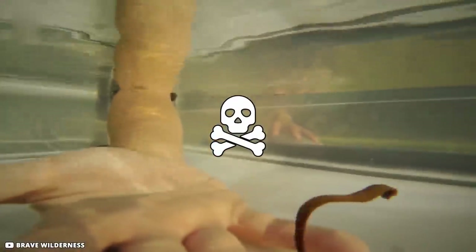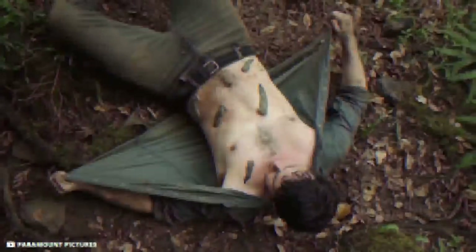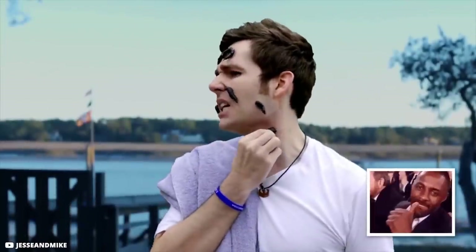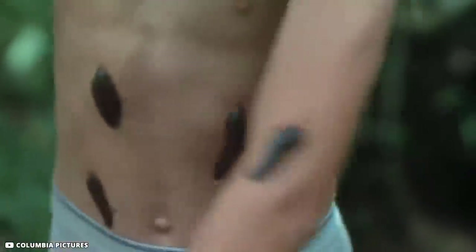As one of the deadliest water creatures, a leech can bite through your skin, attach its suckers to your body, and drain the blood from you in no time. One leech won't pose a lot of problems — you can easily get rid of it and go on your way. But what about a pool of millions of them? How do you survive such a deadly occurrence?